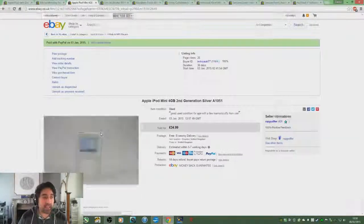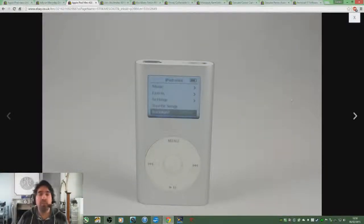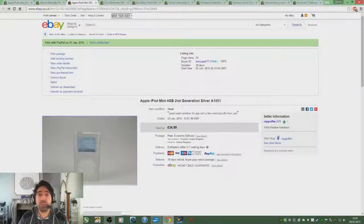Here is the second iPod I sold. Again this was for £7.50 — this is the iPod Mini, and that sold for £35. Probably could have gotten a bit more for it if I'd held out a bit longer, but I didn't.